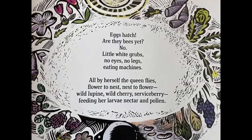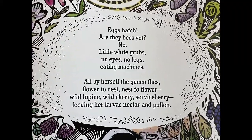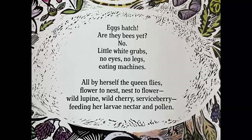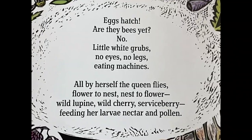All by herself, the queen flies, flower to nest, nest to flower — wild lupine, wild cherry, serviceberry — feeding her larvae nectar and pollen.